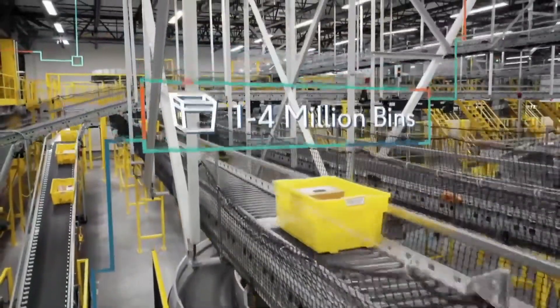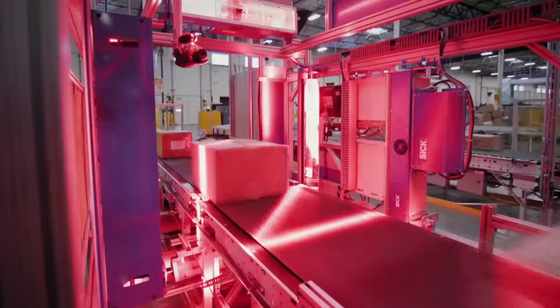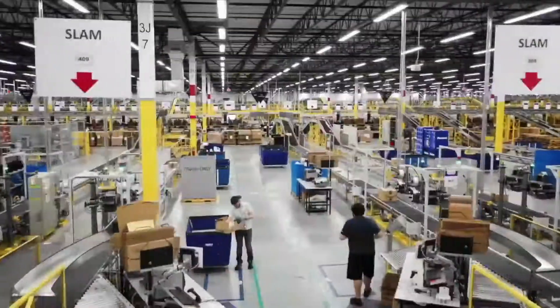There are 1 to 4 million bins per fulfillment center, and on the order of 10 million items. We have computer vision systems analyzing images to help us securely keep track of where everything is.